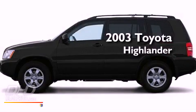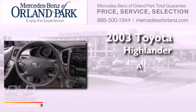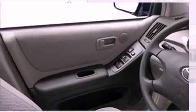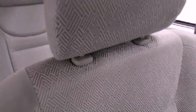This is a 2003 Toyota Highlander. All of the following features are included: a rear window defroster, a rear window wiper, an illuminated entry system, an anti-lock braking system, dual airbags, and cruise control.